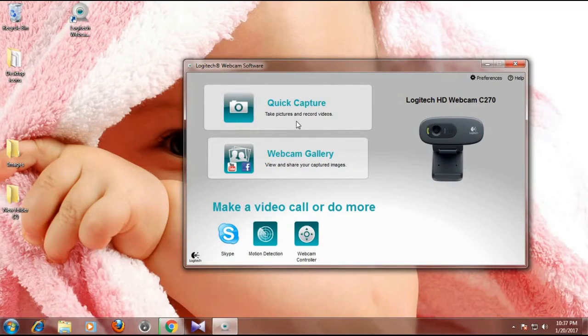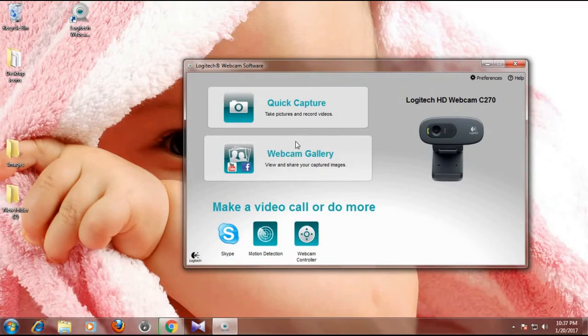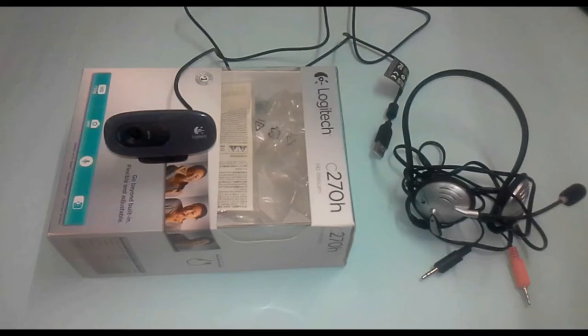Here you have Quick Capture, Webcam Gallery, Skype, Motion Detection, and Webcam Controller. You can capture pictures, do video recording, and make Skype calls with this software.